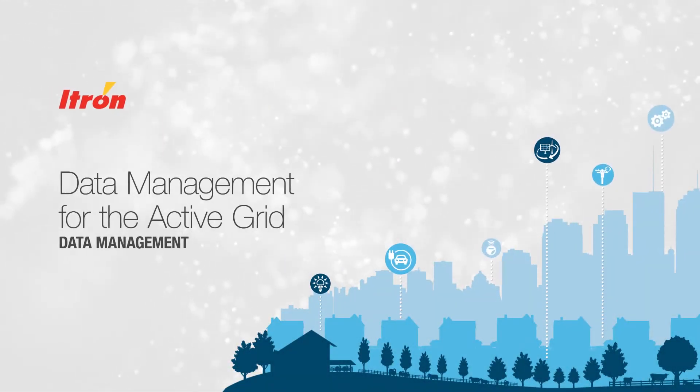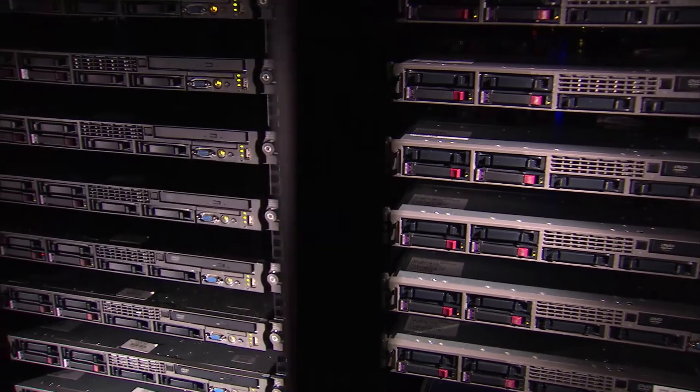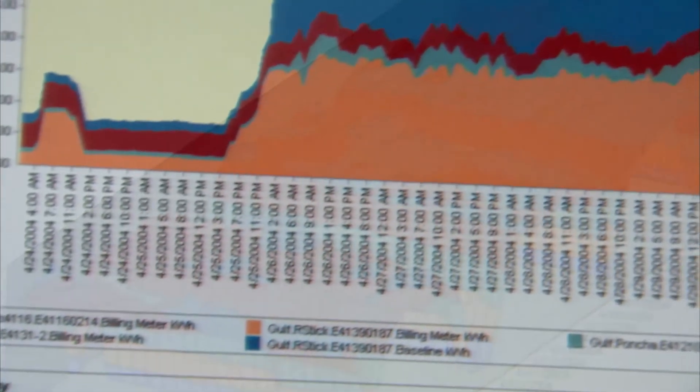Data management is now expanded and becoming much more robust in terms of what utilities are trying to do and what you need to manage from a data perspective. Data management encompasses a number of different features, in particular when we talk about data management in the modern grid. Today we think of it as MDM and meter data management. It's going to evolve from meter data management to data management to sensor data management to device data management. It's really all about managing your data efficiently, effectively creating that repository where you can go and get the data, to assure the data is of quality.